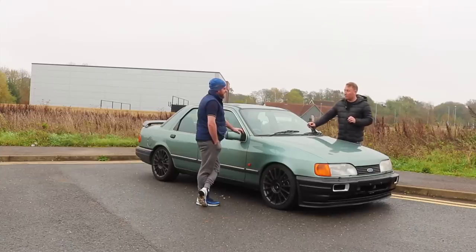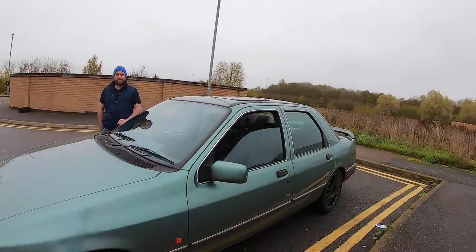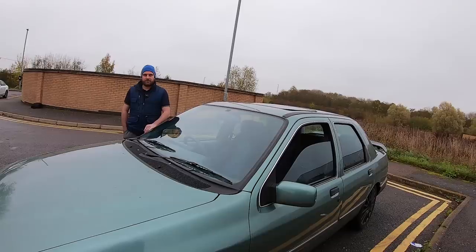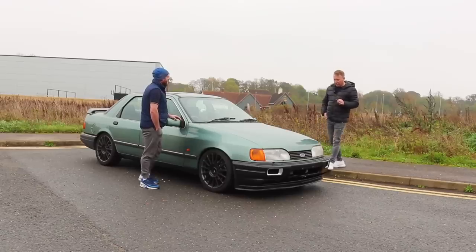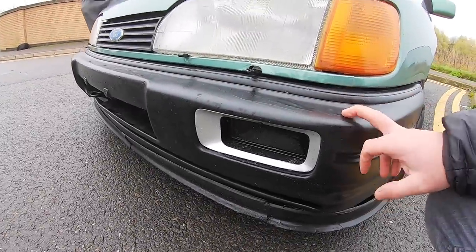It's a pinto turbo, and everything you see on the car - the carbon fiber spoilers on the back, everything - was added by Sean. It was totally standard when he got it: 100% standard two-litre, manual, aircon, rare car, rare color. It's got a Sapphire-style front bumper and the bumper is fiberglass.